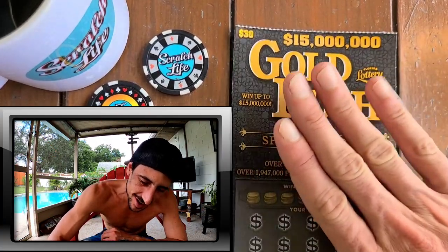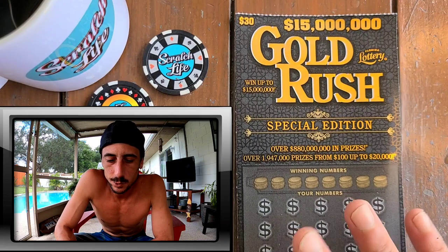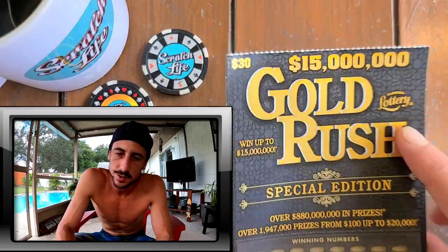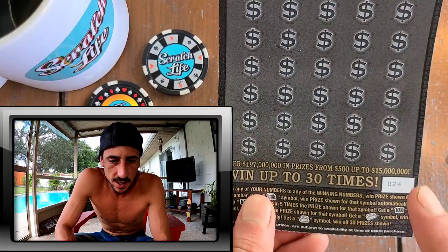What up YouTube, what up peeps, welcome to Scratch Life! If you're new, subscribe to the channel. I scratch tickets every day, about $20 a day, but today we got a $30 ticket — the biggie, the special edition. This is the only ticket that has a jackpot of 15 million dollars, and there are a couple remaining. I got ticket 24, a random ticket.